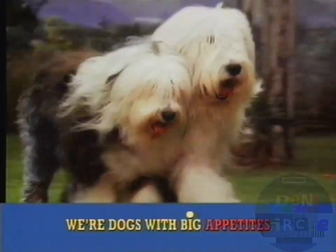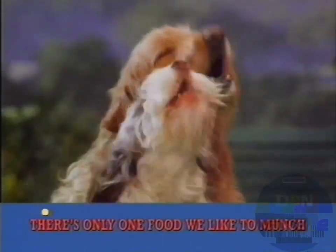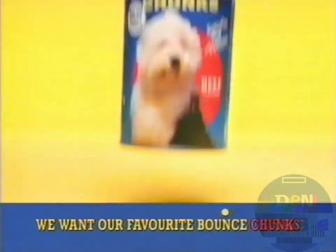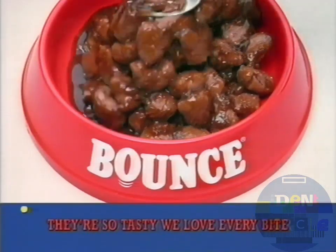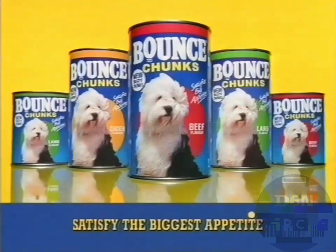We're dogs with big appetites — it's hard to fill us. Try as you might, there's only one food we like to munch. We want our favorite Bounce Chunks. Bounce Chunks are meaty through and through. They're so tasty we love every bite. They're guaranteed to satisfy the biggest appetite.